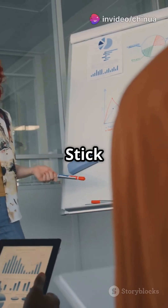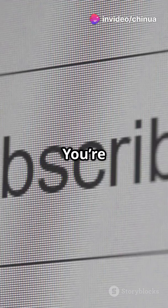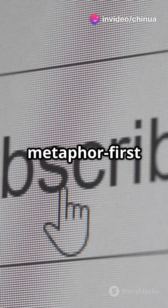Still confused? Stick around, I'll break it down again until it clicks. You're already ahead — subscribe for more metaphor-first clarity.